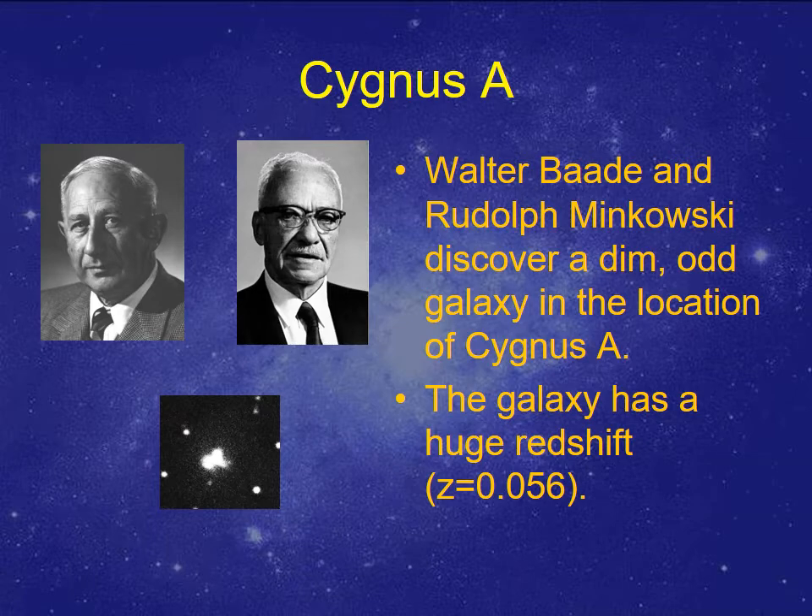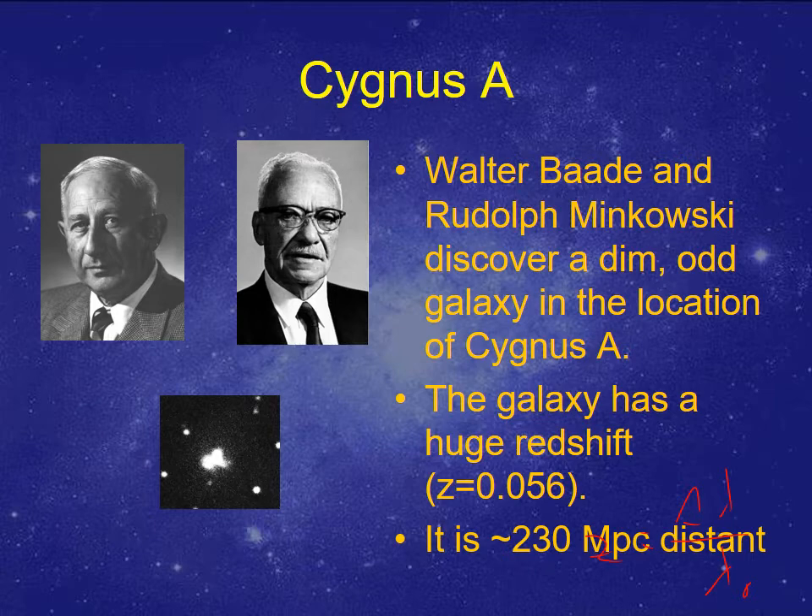Baade and Minkowski were able, after the war, to figure out that Cygnus A turned out to be the location of a rather weird little galaxy that was odd-looking and didn't seem to fit normal parameters. It had a pretty big redshift of 0.056. A redshift is related to how far something is from us — Z equals the change in wavelength over the wavelength. So this galaxy is actually relatively far away, somewhere in the neighborhood of about 230 million parsecs.